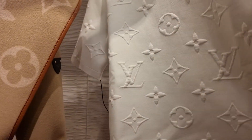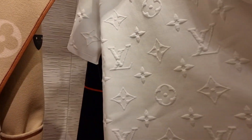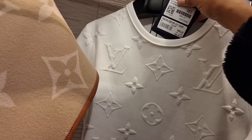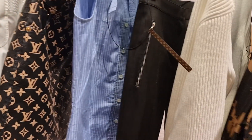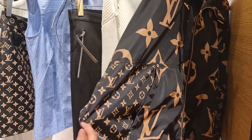This is cute — it's actually like a thick jumper material. How much is this? Oh, £885. And my favorite little tracksuit that we saw in my last shopping vlog in Harrods — this is so beautiful.